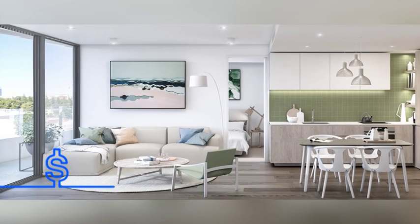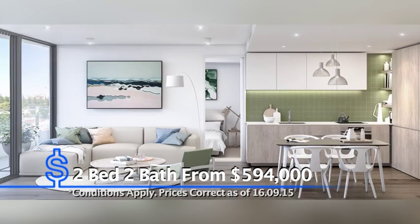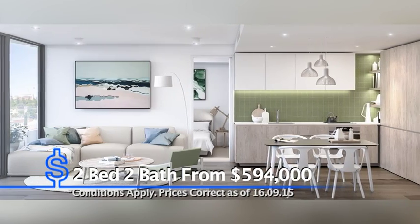John, what is the price to pay for such luxury? We have one bedroom, one bathroom apartments starting at $385,000, and two bedroom, two bathroom apartments starting at $594,000. And you can secure one of those at only a $5,000 initial deposit.